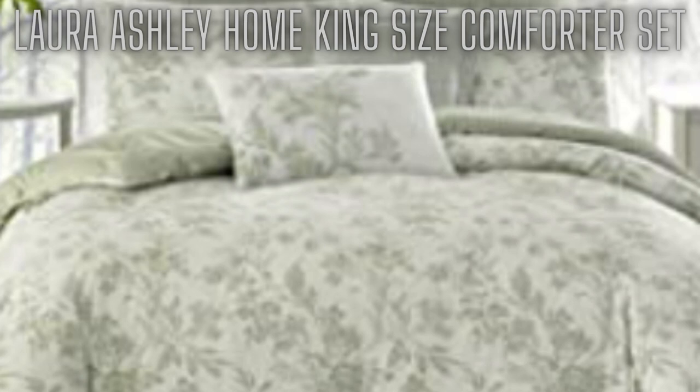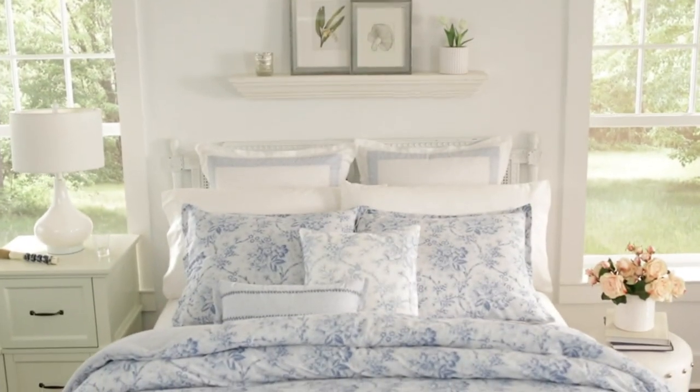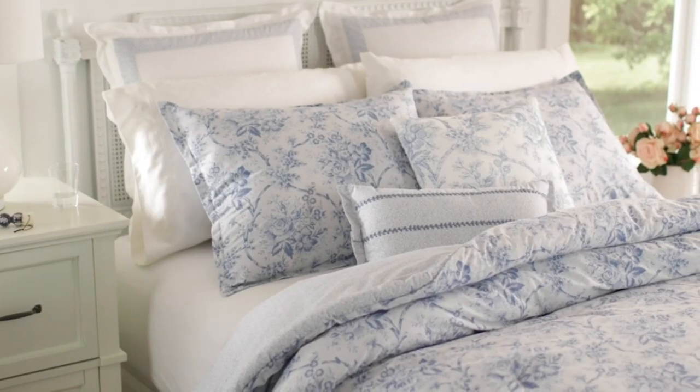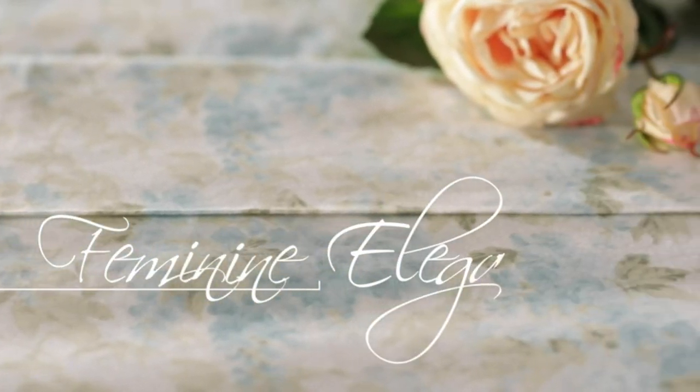At number 2, the Laura Ashley Home King Size Comforter Set. 100% cotton imported material. 100% cotton set includes: 1 king comforter, 2 shams, 2 euro shams, and 2 throw pillows.